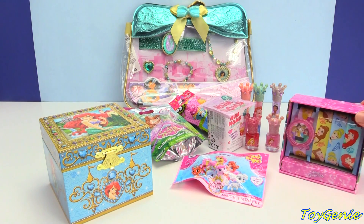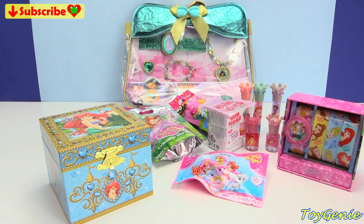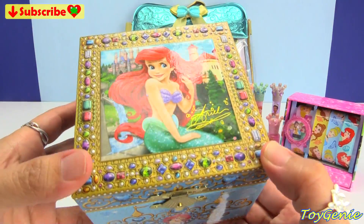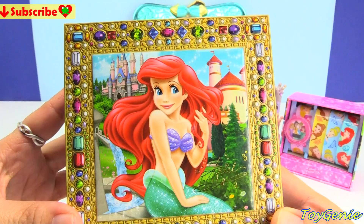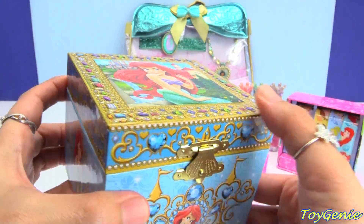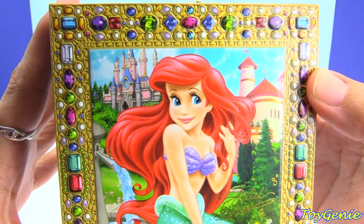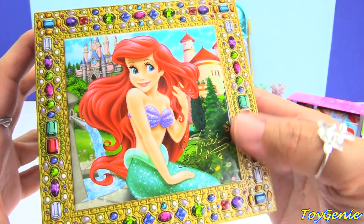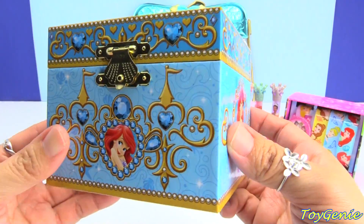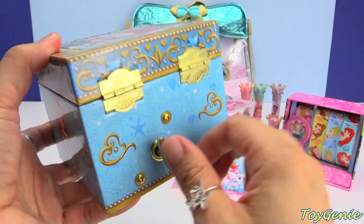We have some Disney Princess watches with different changeable watch bands, plus this awesome Ariel music box. It's so pretty — look at her! There are printed jewels on here that are raised, it is so pretty. Look at the background, there's actually a castle back there, and on the front it says Ariel.